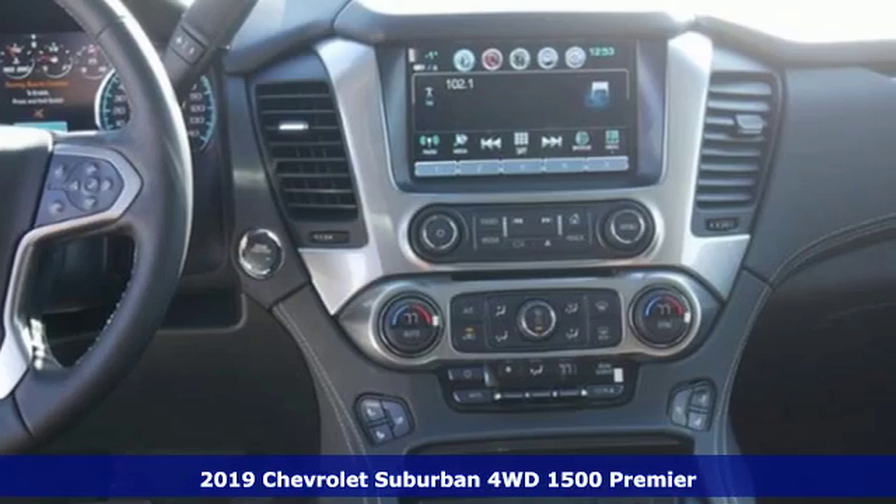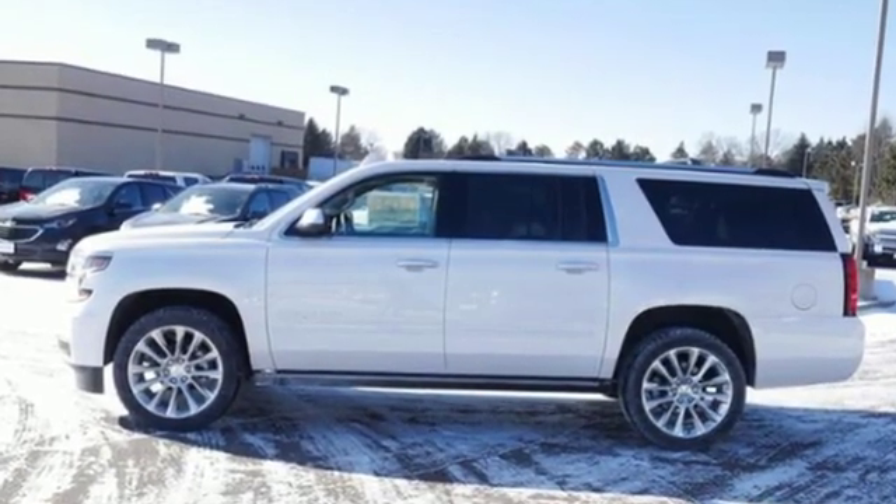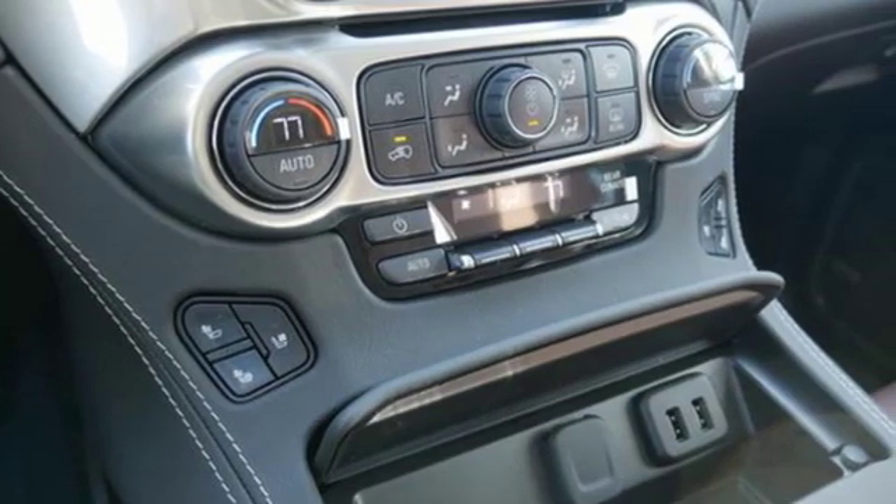It boasts an impressive list of features like these: automatic transmission, dual-zone climate control, streaming audio, configurable instrument gauges, and a heated steering wheel.